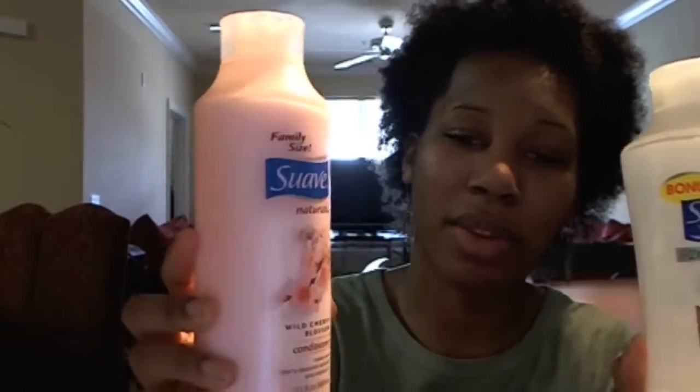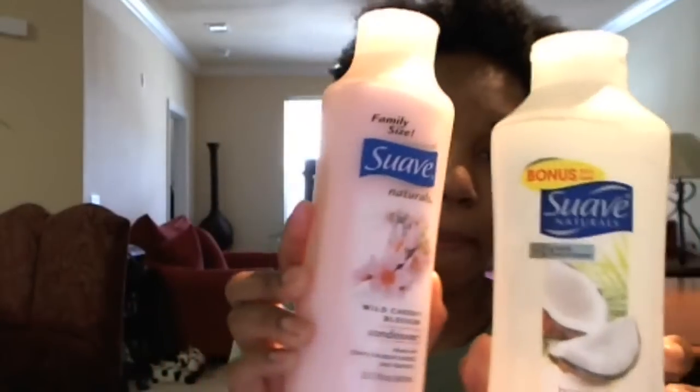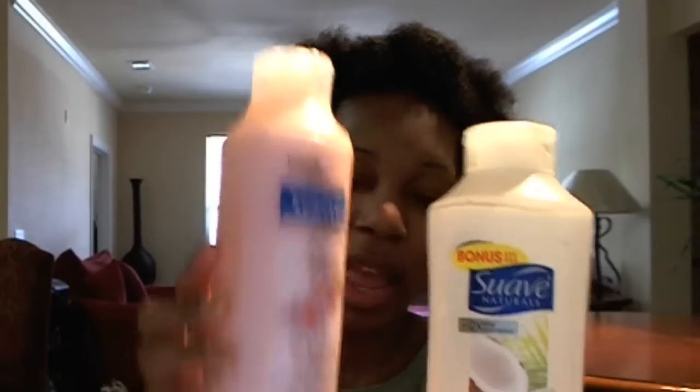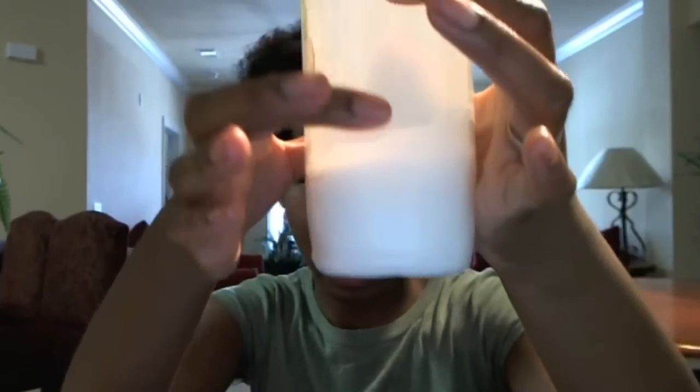I love the Suave conditioner. I actually bought another one, and this is the same thing but this is Wild Cherry Blossom. You can see them together — the Wild Cherry Blossom and the Tropical Coconut. This one's only 22.5 ounces and this one's 30 ounces. The reason why I got another one, as you can see, is I'm about done with this one.